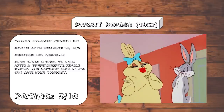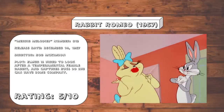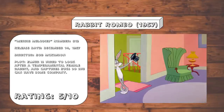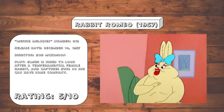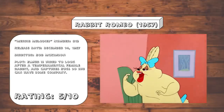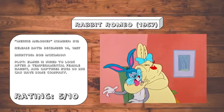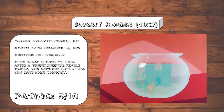Rabbit Romeo. This is like a Pepe Le Pew cartoon, only with Bugs taking Penelope's place and Pepe being replaced with a fat foreign rabbit. And Bob McKimson is not as talented as Chuck Jones to make such a premise work. The entire thing is just kind of claustrophobic and uncomfortable and not really that funny, aside from this one joke where the goldfish kisses Millicent and then immediately goes into his castle to blow out his brains.